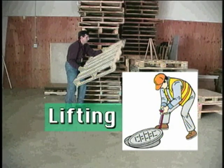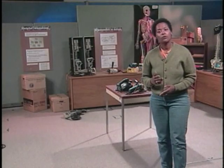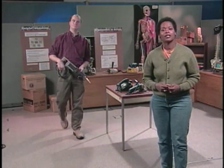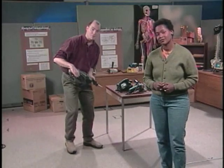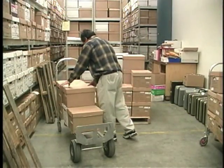Most people are aware that lifting heavy objects increases the risk for injury. Fewer people know that repetitive lifting and lifting even moderate loads while bent over or reaching out can be just as hazardous. When you bend over to pick something up from below your knees, not only does your back have to lift the object, but it also has to lift the weight of your upper body. Keep in mind that the same stresses are there when you lower something as when you lift it.